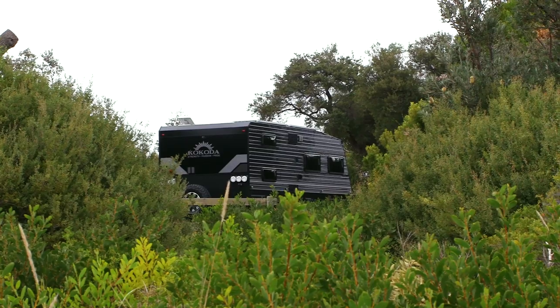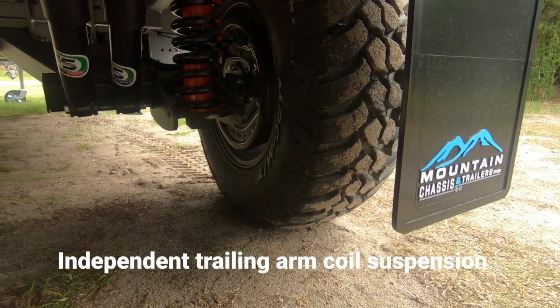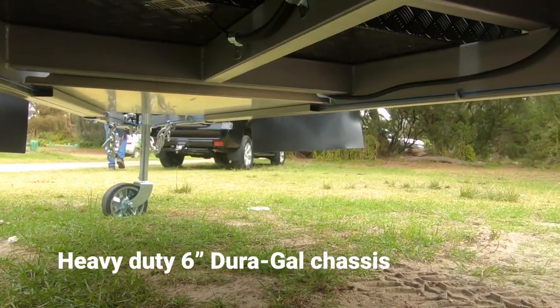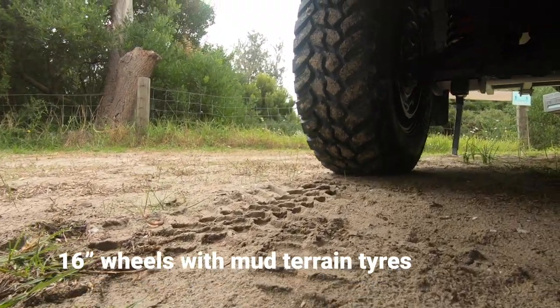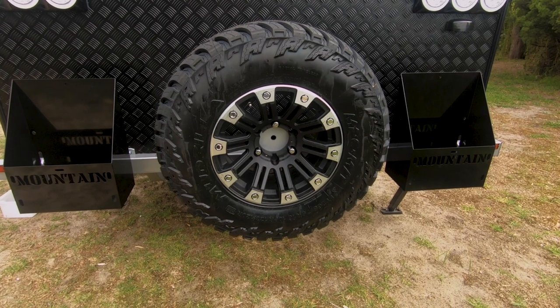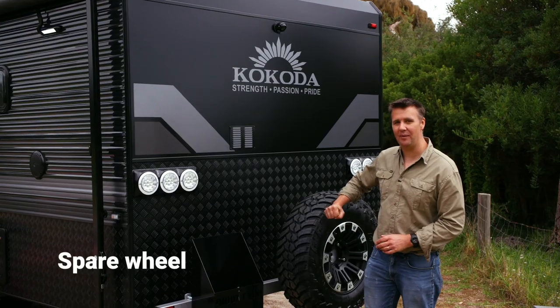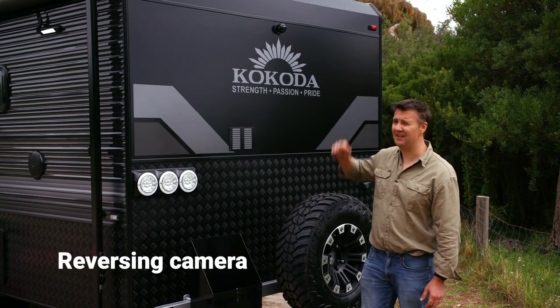The Kokoda Scout is a full off-road caravan, so they provide independent trailing arm coil suspension, a heavy-duty 6-inch Supergirl chassis, and 16-inch wheels with mud-terrain tyres. As standard, the caravan gets a couple of 20-litre jerrycan holders on the back, a spare wheel, and for safety, a reversing camera as well.